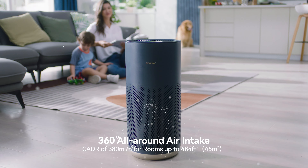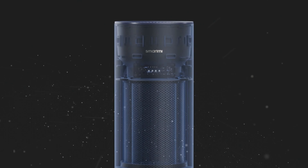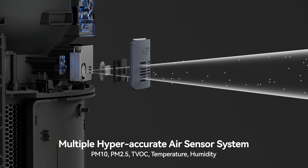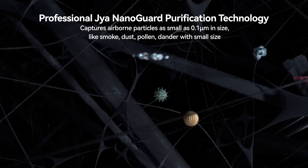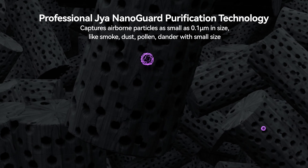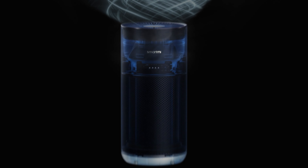Omni-directional air intake in all directions to quickly identify allergens, mold, bacteria, viruses, and volatile organic substances. Level 4 purification eliminates 99.99% of air contaminants in just a few minutes.